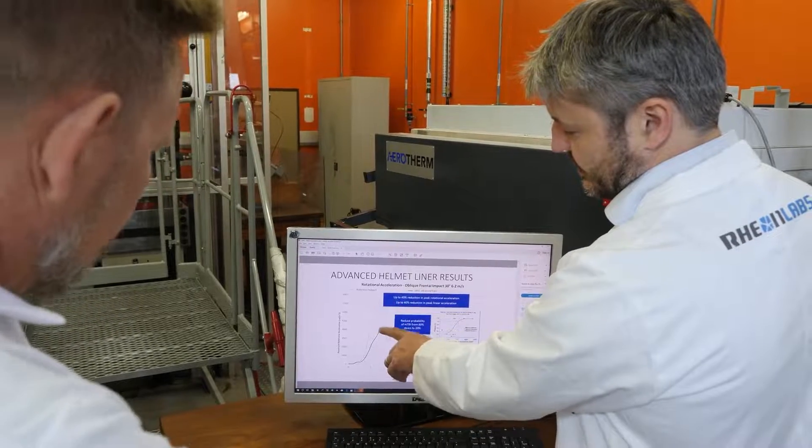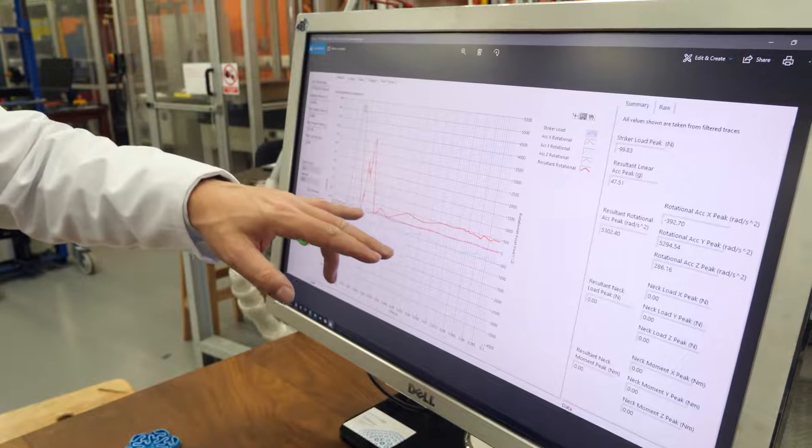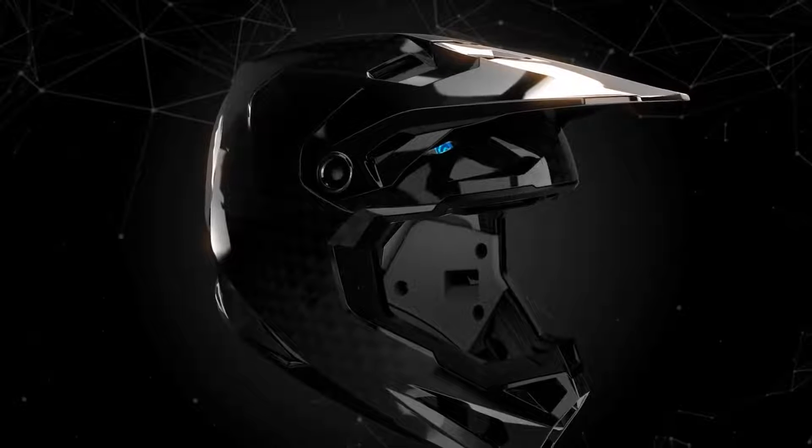Going beyond the simple ambition of preventing skull fractures to address the important, ongoing concerns about concussions and their impact on total brain health meant taking a layered, inside-out approach to the Formula Helmet.